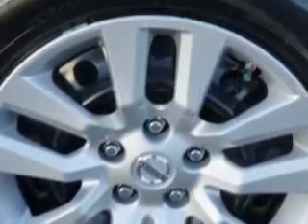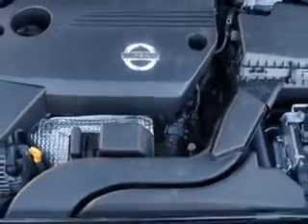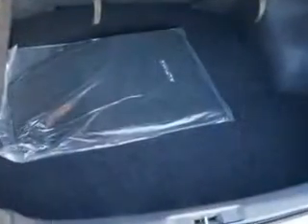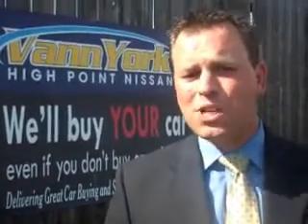Enjoy the drive and have peace of mind in this 2014 Nissan Altima. See us at Van York's High Point Nissan today. Come by and work with our internet department, or see me personally, Trey Powell. At Van York's High Point Nissan, we want to earn your business.